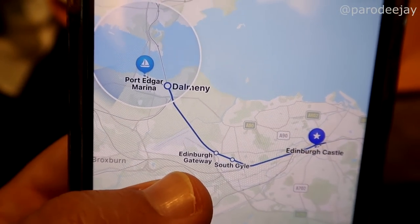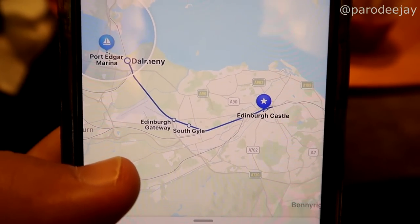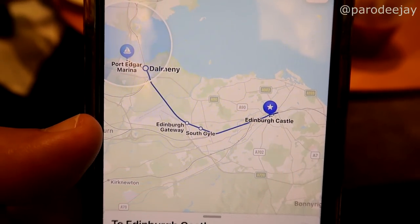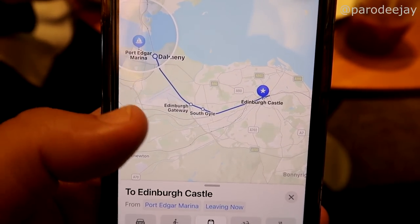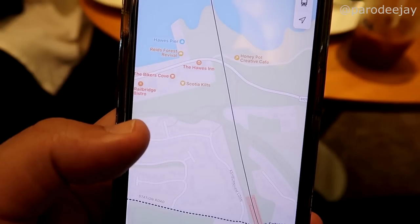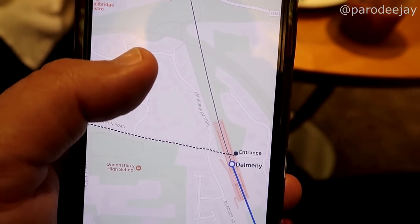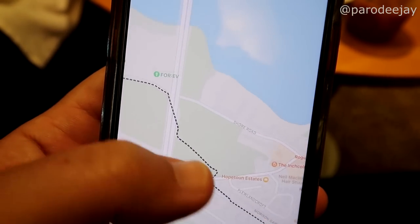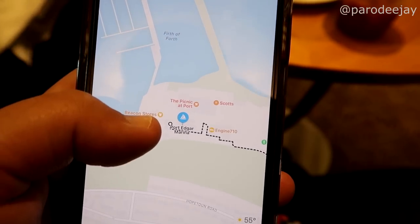You can see it's a bit of a haul to get to Dalmeny, then just three stops toward Edinburgh Central. The only saving grace would be if the tender dropped us at Hawes Pier — that's actually pretty close to the train station. We'll see where we end up because we've never been here before. Captain's talking about picking up tender tickets. Welcome to Deck 4 — time to head ashore.